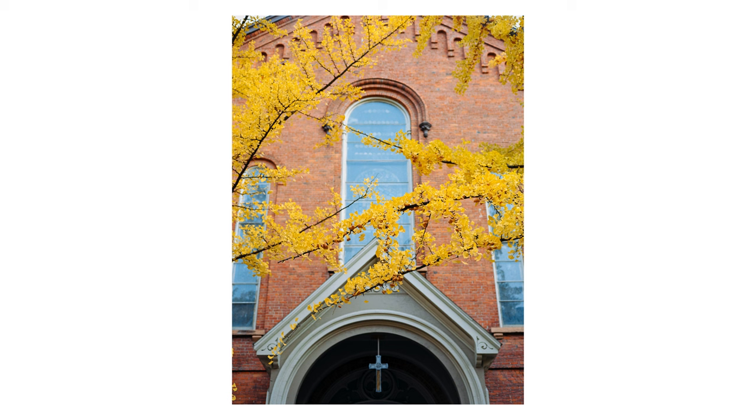Plus, I love the way the branches kind of arch into the middle of the frame and point down towards that cross that's hanging in the doorway of the church.